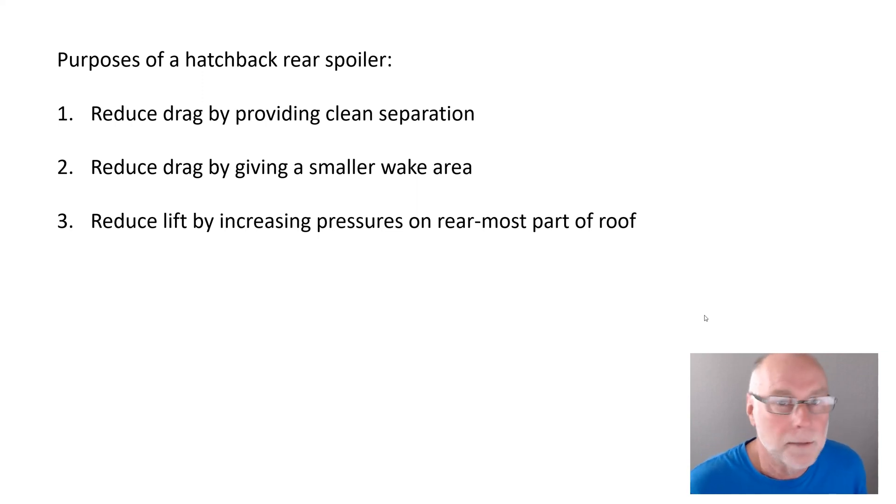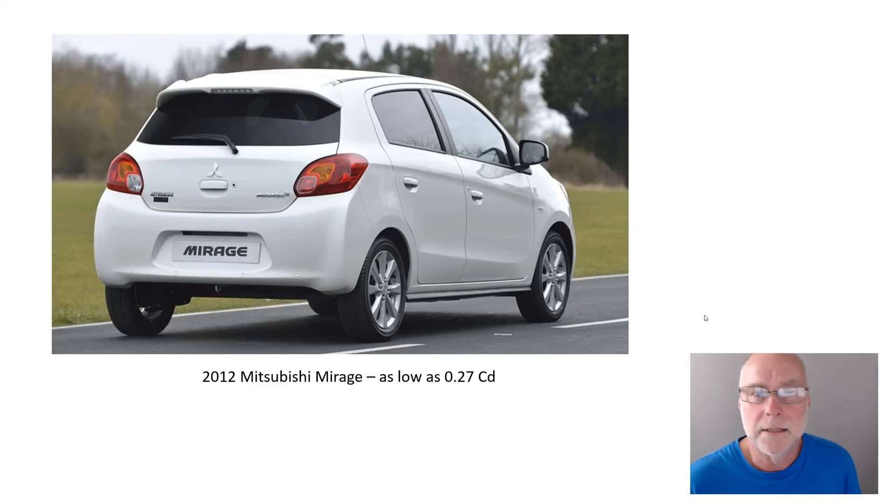What about a car that I think probably achieves those very well? That car is a 2012 onwards Mitsubishi Mirage — quite a cheap car, a shopping basket. But the more I've been looking at it, the more I've been impressed by its aerodynamics, especially at the back. When I looked up its drag coefficient, it's as low as 0.27, which is really very good for a hatchback shaped car, let alone one introduced eight years ago.